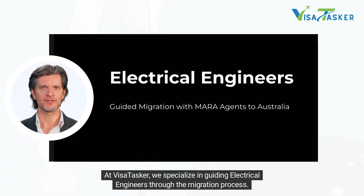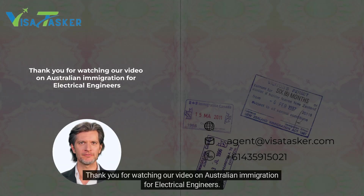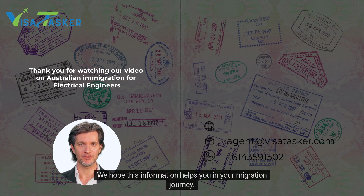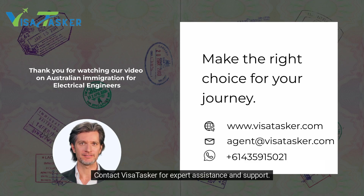At Visa Tasker, we specialise in guiding electrical engineers through the migration process. Our MARA registered migration agents ensure a smooth and successful journey to Australia. Thank you for watching. We hope this information helps you in your migration journey. Contact Visa Tasker for expert assistance and support.